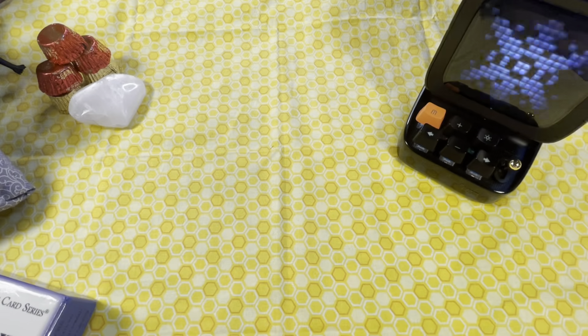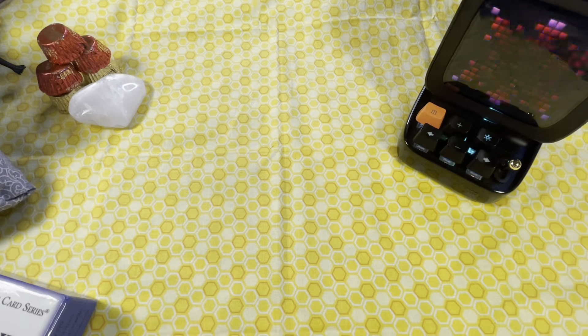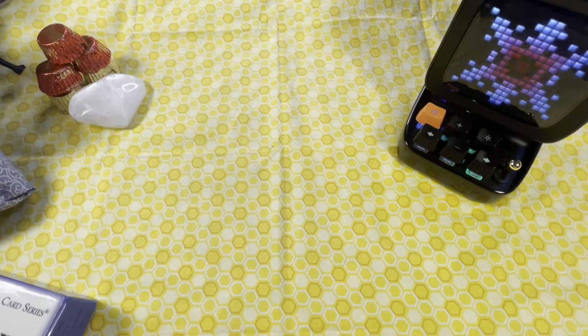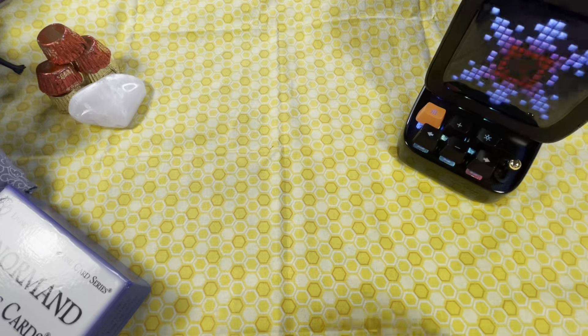We are now going to go into other things — let me move some bags here. We have some rune cards.